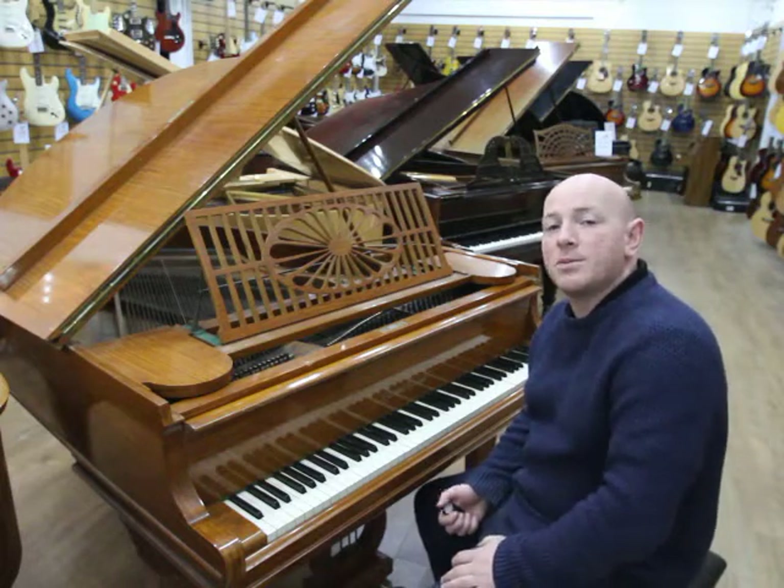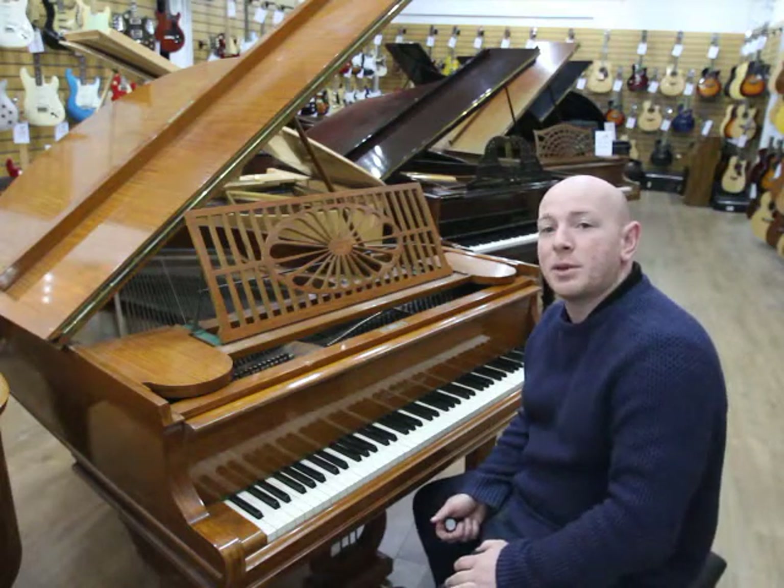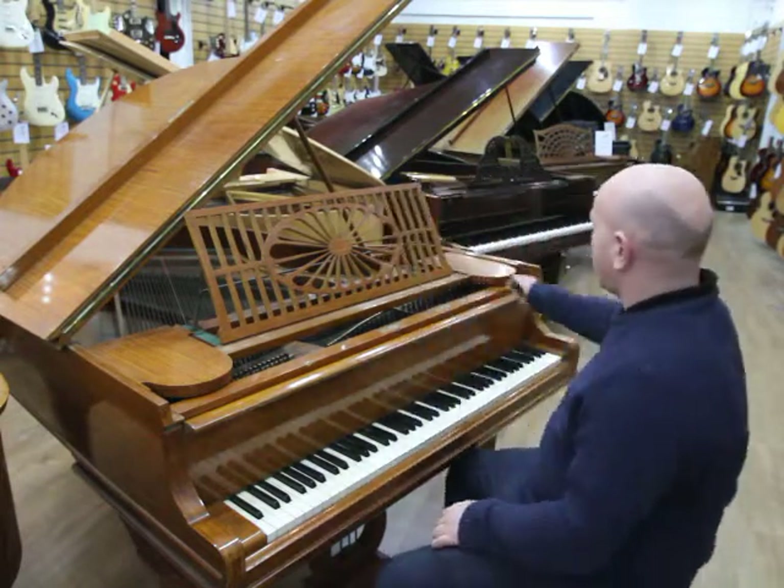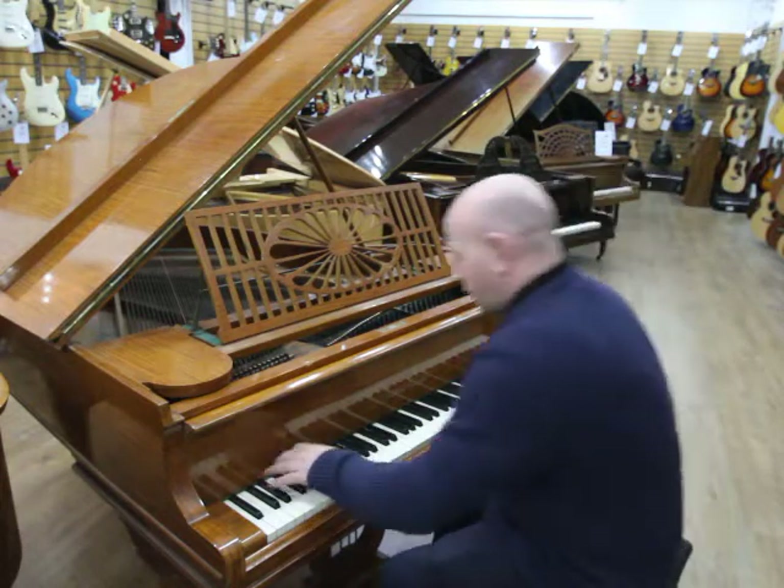Hello folks and thanks for watching. We're Sherwood Phoenix Pianos — www.sherwoodphoenix.co.uk is our website. This is our lovely coloured baby grand piano. Let me just play it over to you.